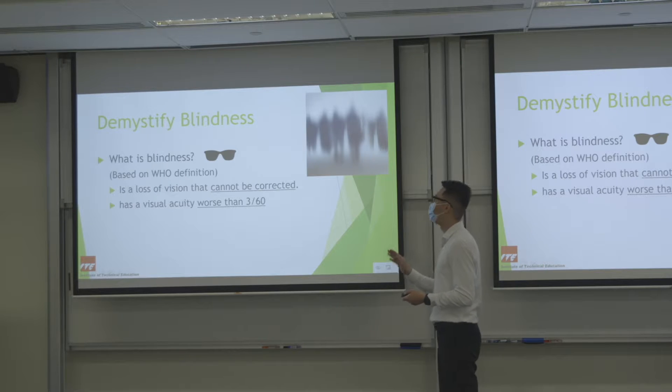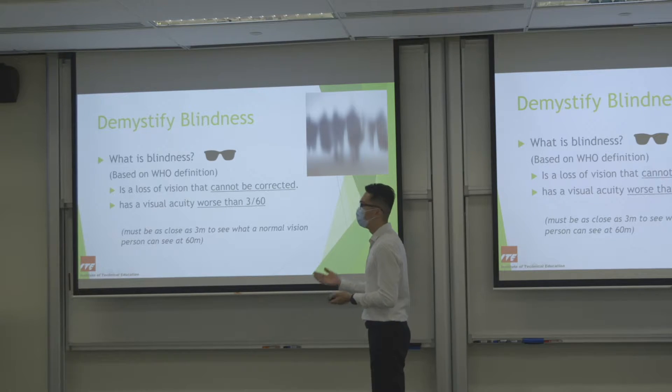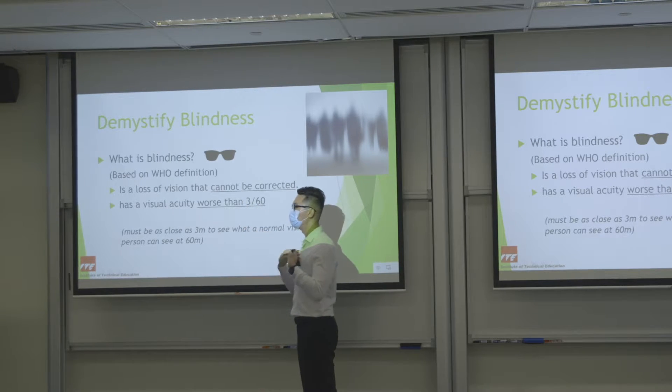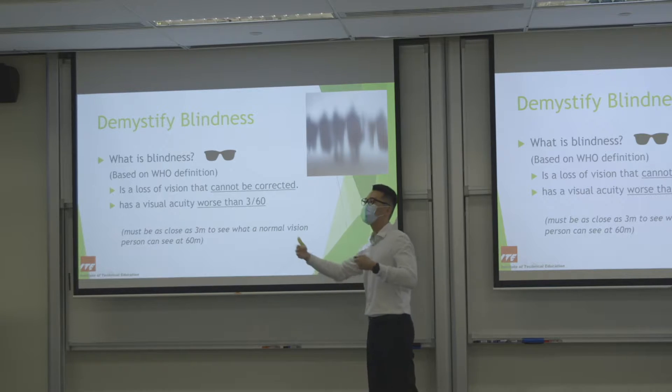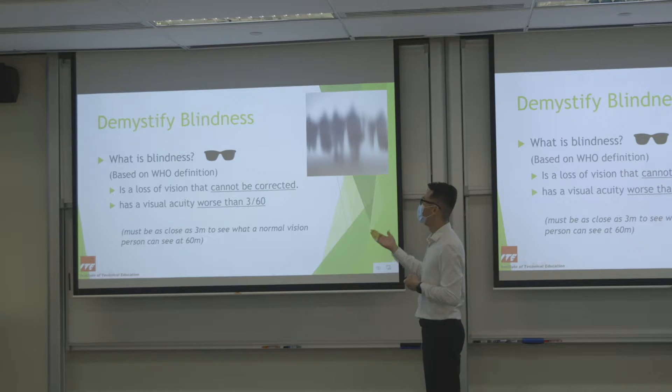You may wonder what 3 over 60 means. It means that a blind person has to be as close as 3 metres in order to see something that a normal person can see at 60 metres. So imagine a person would be seeing just a shadow of a vision — something like that.